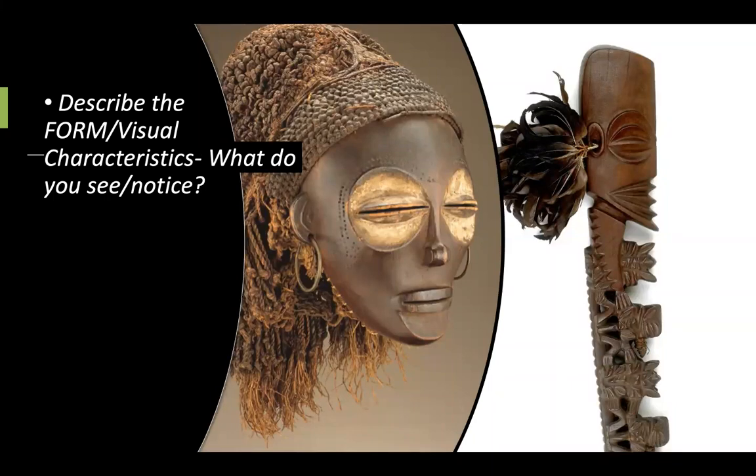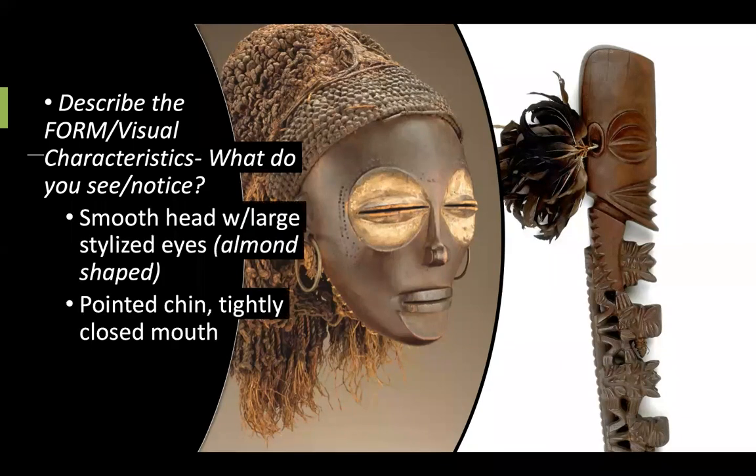Comparing this to the Po Mask from Africa — what similarities are we seeing here? What are some of the visual characteristics? Definitely similarity in the facial features, like the eyes and the mouth. There's an indication of a nose on the Staff God, but it's very minimal, and there's a very small, dainty nose on the Po Mask. Smooth head with large, stylized eyes — you could describe them as almond-shaped.